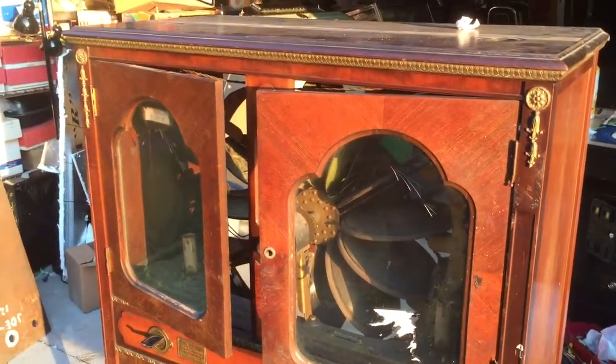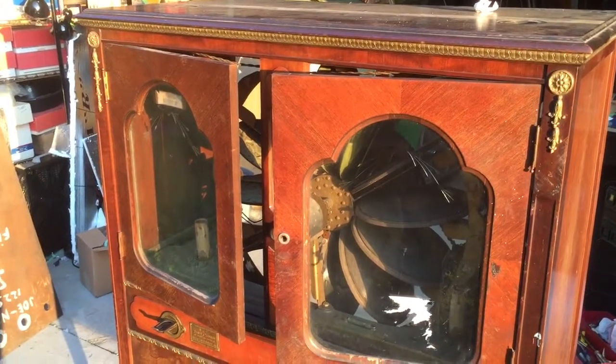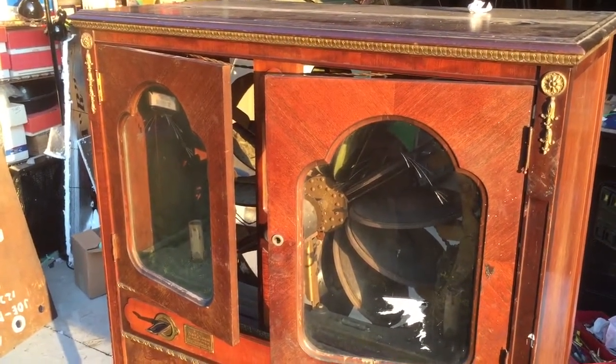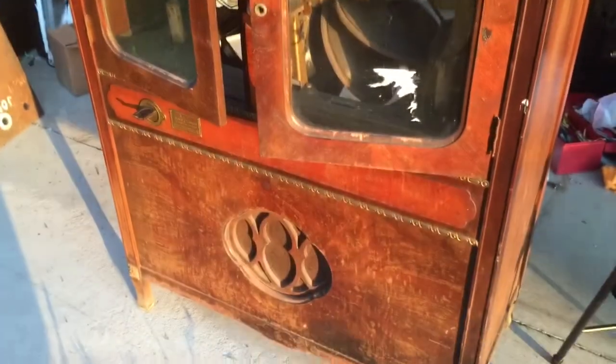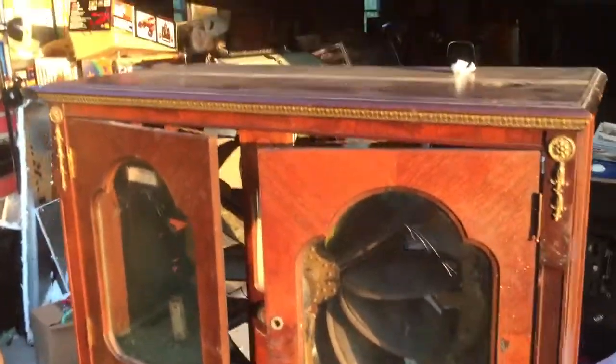So this is a 1928 Mills Hi-Boy — the first year Mills Manufacturing made a jukebox — and we're going to go over this a little bit.